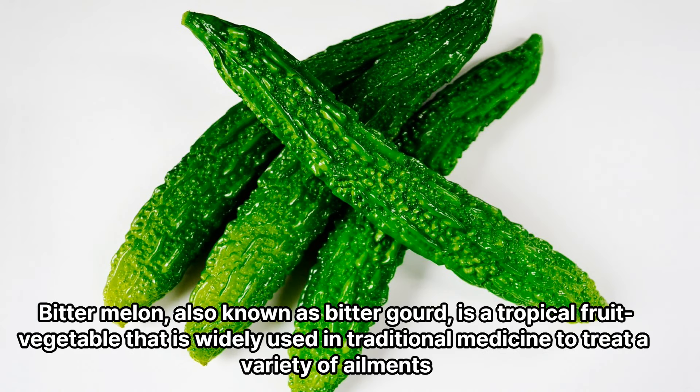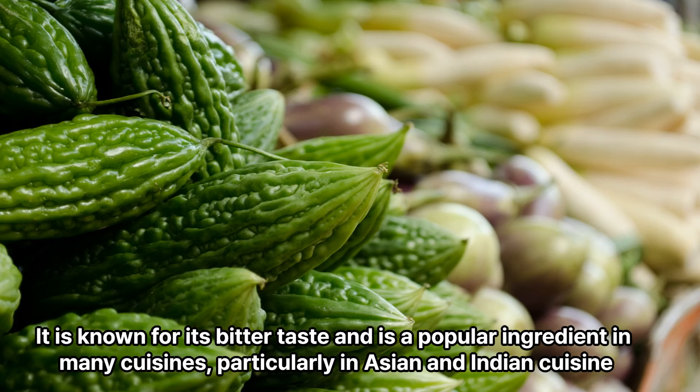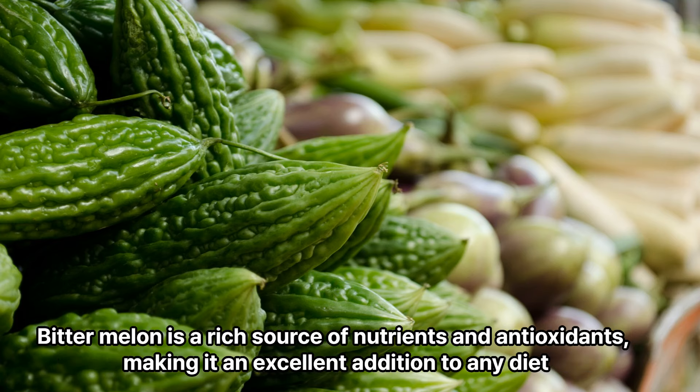Bitter melon, also known as bitter gourd, is a tropical fruit vegetable that is widely used in traditional medicine to treat a variety of ailments. It is known for its bitter taste and is a popular ingredient in many cuisines, particularly in Asian and Indian cuisine. Bitter melon is a rich source of nutrients and antioxidants, making it an excellent addition to any diet.